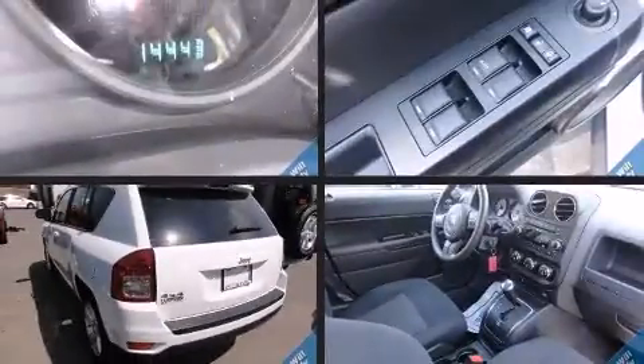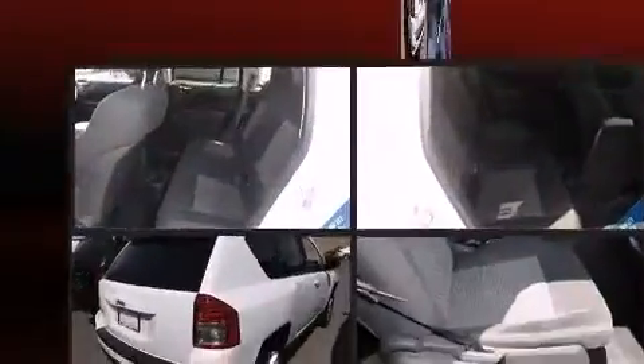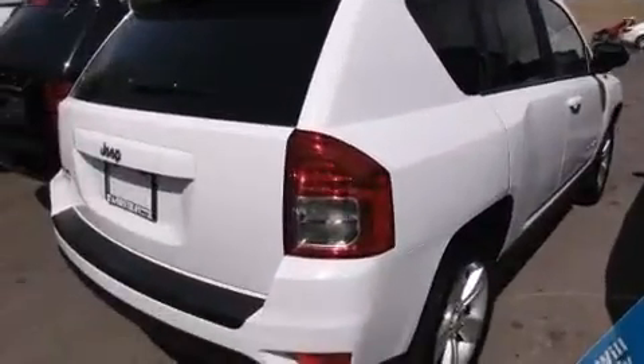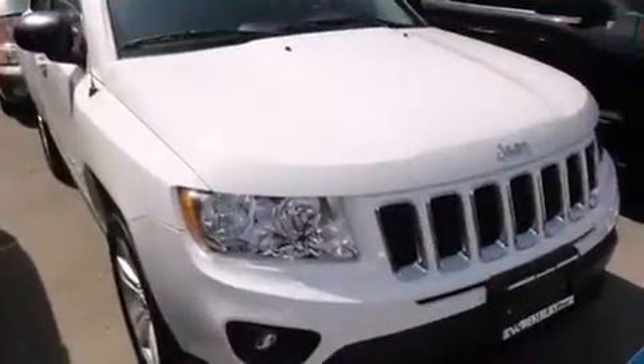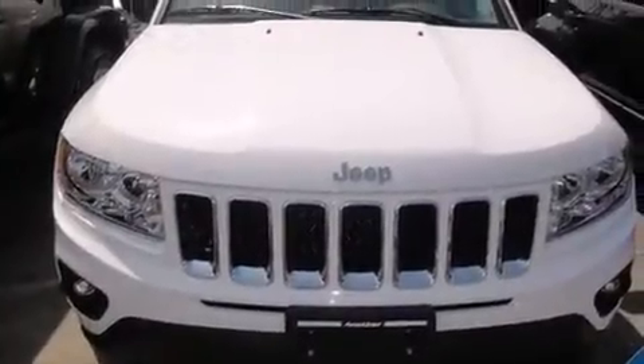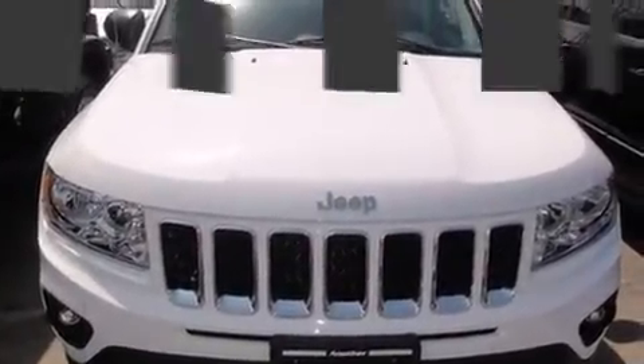Outstanding design defines the 2011 Jeep Compass. With fewer than 15,000 miles on the odometer, this four-door sport utility vehicle prioritizes comfort, safety, and convenience. Under the hood you'll find a four-cylinder engine with more than 170 horsepower, providing a smooth and predictable driving experience.